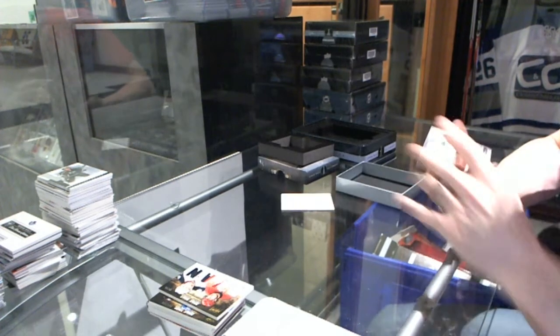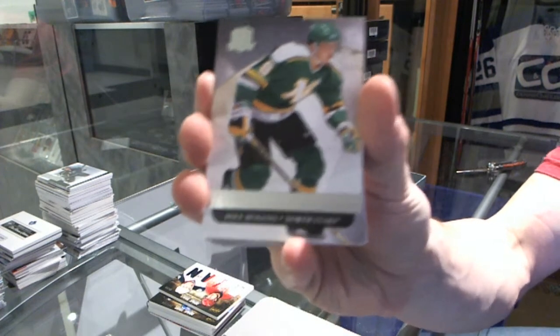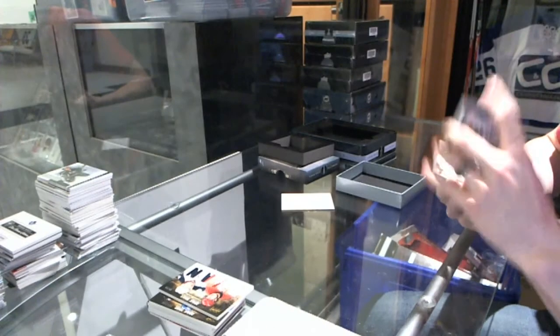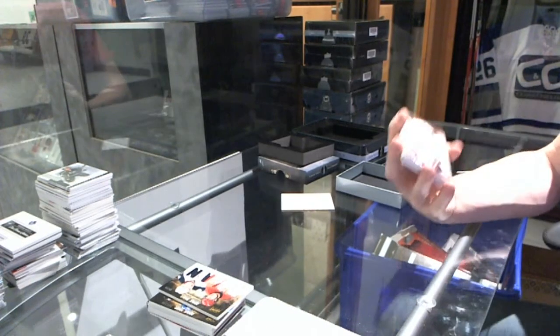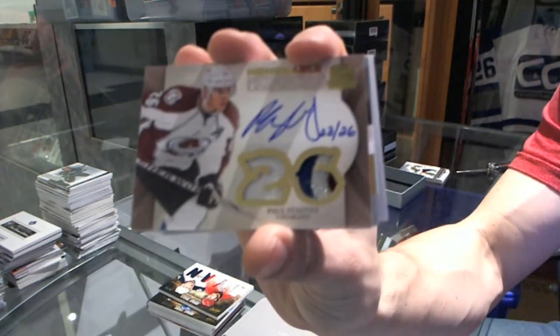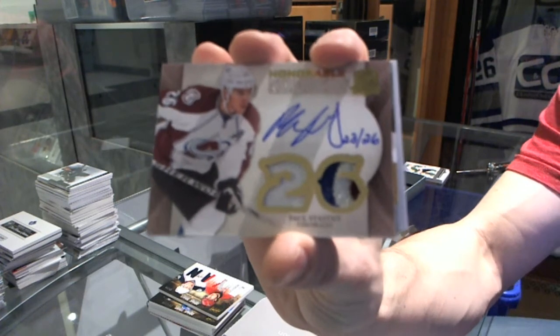That didn't take long. Beast Car number 249 for the Dallas Stars, Mike Madonna. We've got an honorable numbers dual patch and autograph, number 12 for the Dallas Stars, number 23 of 26 for the Colorado Avalanche, Paul Stastny.